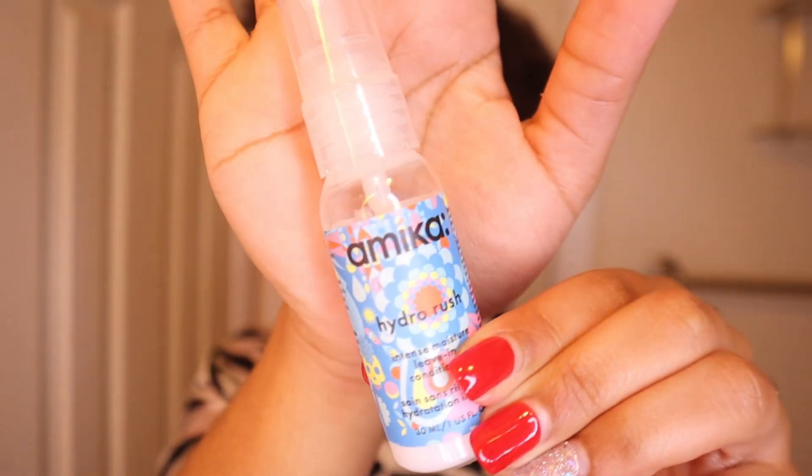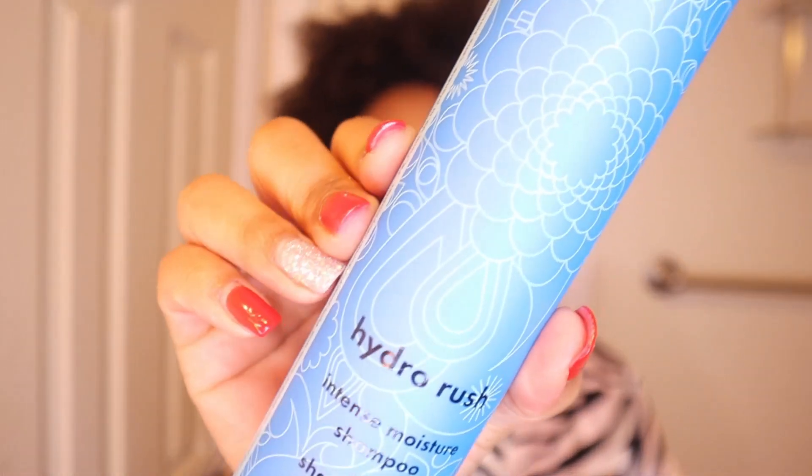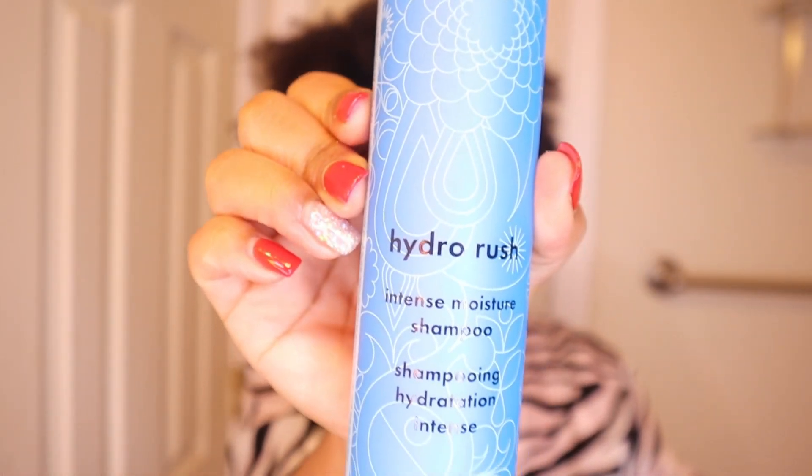Today I'm definitely gonna be using the shampoo, conditioner, and the leave-in conditioner for our styling. This week I pretty much wore my hair in a fro and did some comb coils and finger coils. So that's pretty much what we're coming from, and we're gonna transition into my favorite hairstyle — two-strand twists today. I'm gonna go ahead and shampoo twice with the Hydro Rush Intense Moisture Shampoo, and then follow up with the conditioner.